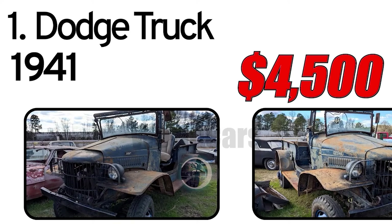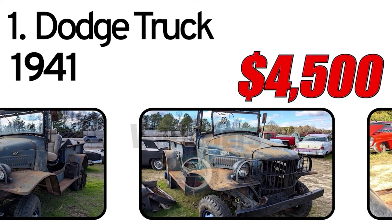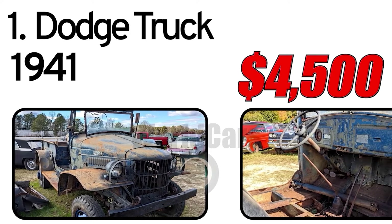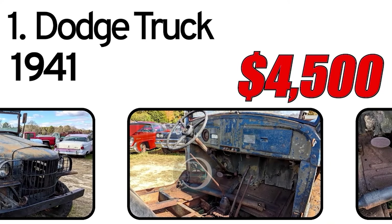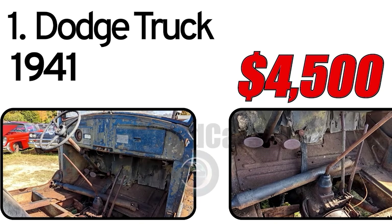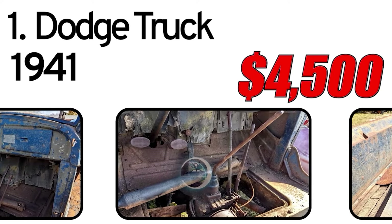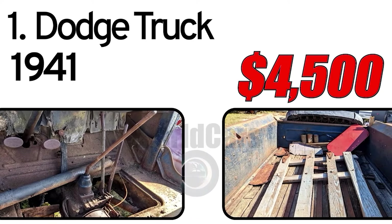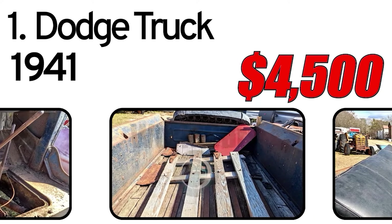Number 1: Dodge Truck, 1941 year of issue. The 1941 Dodge Truck was a robust and reliable vehicle commonly used for commercial purposes and during wartime. It featured a sturdy construction, utilitarian design, and was powered by various engine options suitable for hauling and heavy-duty tasks. You are looking at a WWII 1941 Dodge WC3, open top, weapons carrier, WWII military vehicle project.